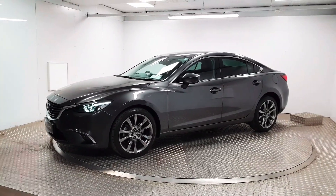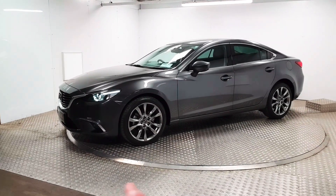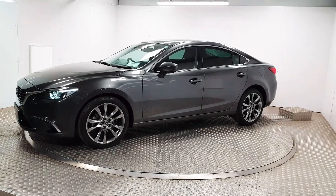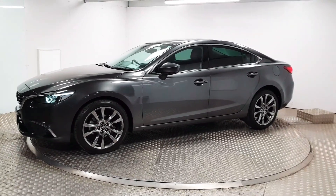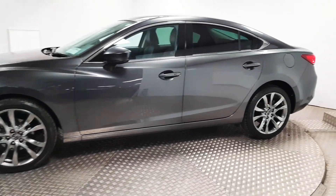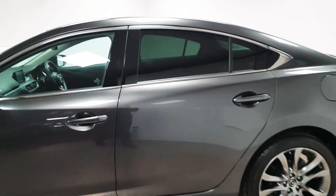At the front you have adaptive automatic LED headlights. What that means is as you turn into a bend the light will focus in that direction — very bright. You also have front parking sensors, and you gain the upgraded 19-inch alloy wheels. The colour itself is machine grey metallic.